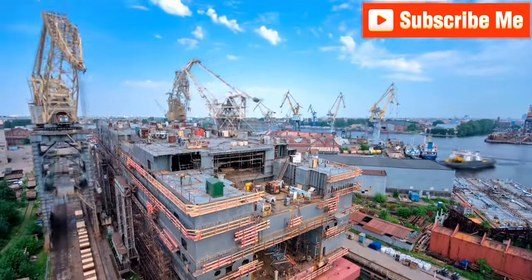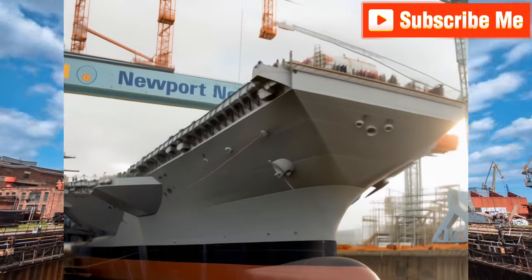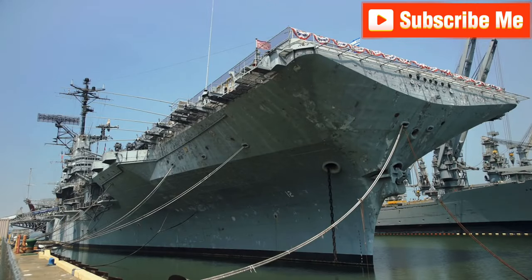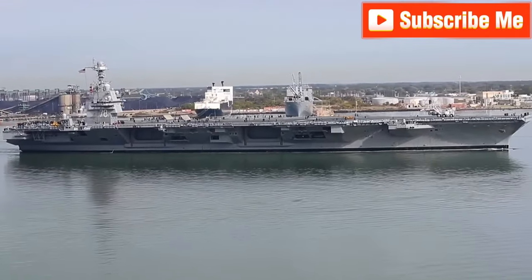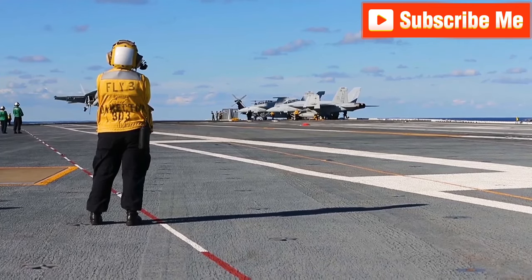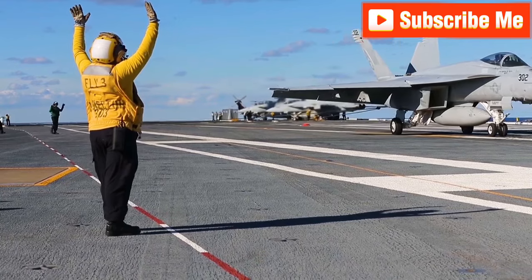This colossal vessel, costing nearly $13 billion, took nearly four years to build at Newport News Shipbuilding. Despite being the biggest in the world at 1,100 feet long, life aboard the Gerald R. Ford for its 4,500 crew members will be quite similar to that on any other modern aircraft carrier. Let's dive in and explore this engineering marvel.